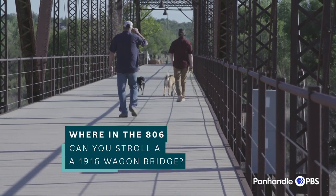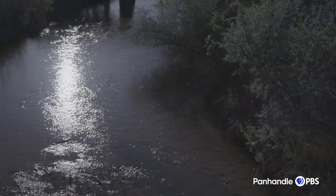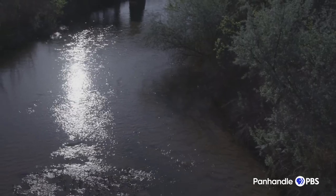The bridge that we have now, what we call the historic bridge, is actually the third attempt at building a bridge across the Canadian River. Canadian's progress was really held up by — hard as it is to imagine now — by this raging river.